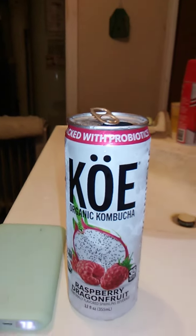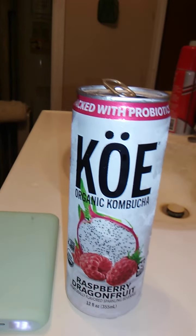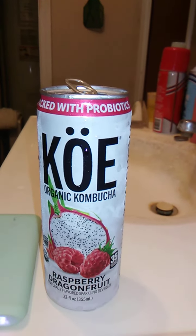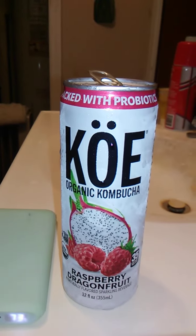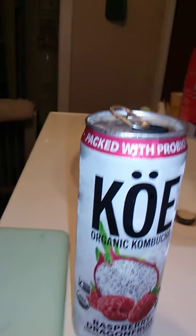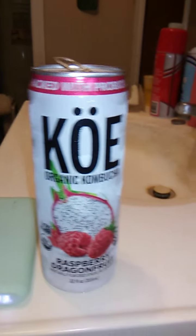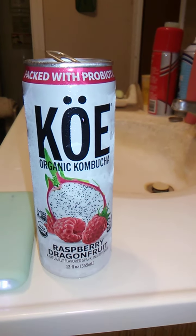It's carbonated, but it's also kind of like water — flavored water. It's really, really strange. It's not bad; it's good, actually. That is an authentic tasting raspberry, which is really, really good. I don't know if I'd even classify it as sour. I can't really place the flavor, actually.